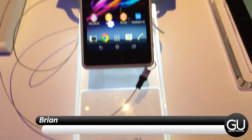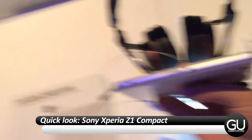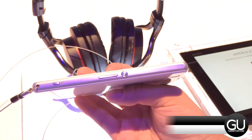Hello everyone, it's Brian for GadgetUnit.com taking a quick look at the Sony Xperia Z1 Compact. This phone is great in the sense that it packs all the power from the bigger Z1, but in an obviously more compact frame that's much better to use one-handed.